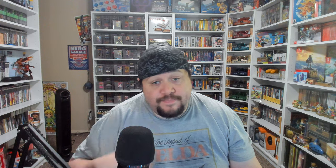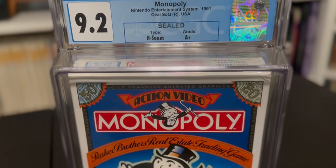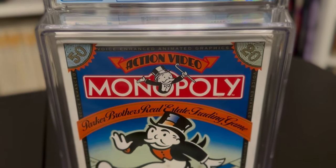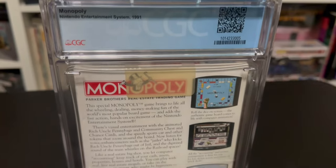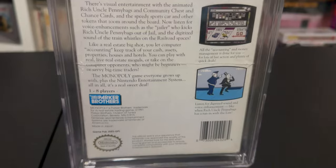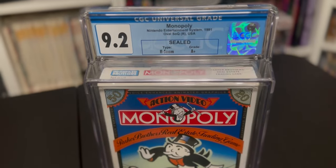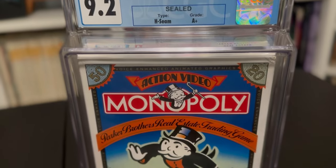So let's go over the grades. I sent in six games, so let's go over each game and what it graded at. Starting us off, we have Monopoly for the Nintendo Entertainment System. It came in at a 9.2a plus. Believe it or not, Monopoly on the NES was my preferred way to actually play this game — you don't have to worry about picking up pieces, losing all the money, all that good stuff. You just turned your NES off when you were done.